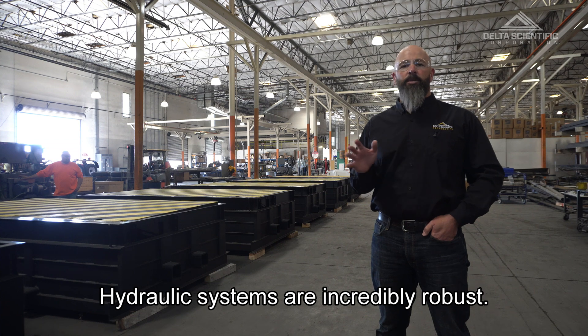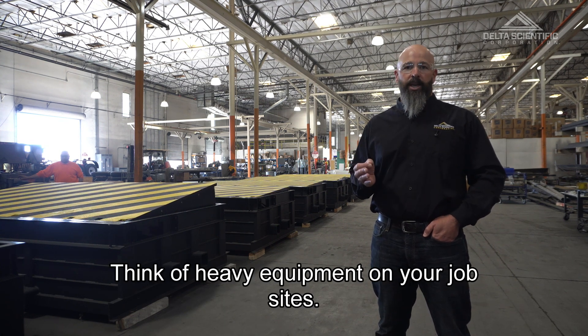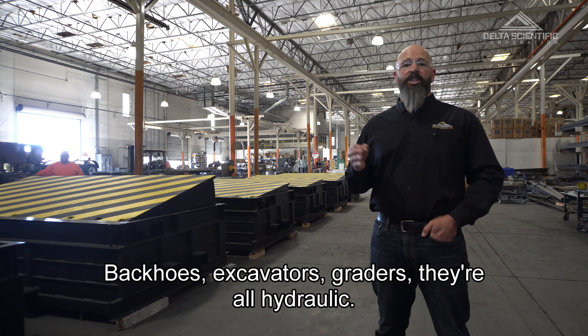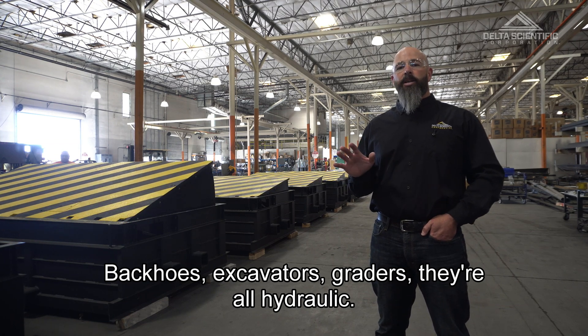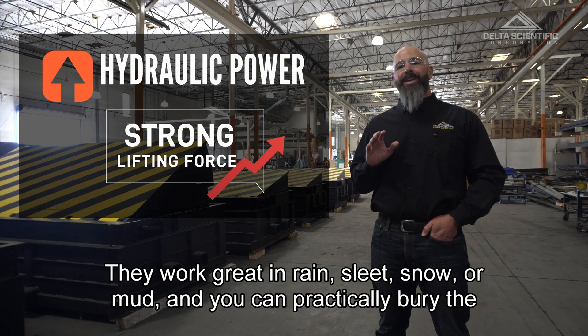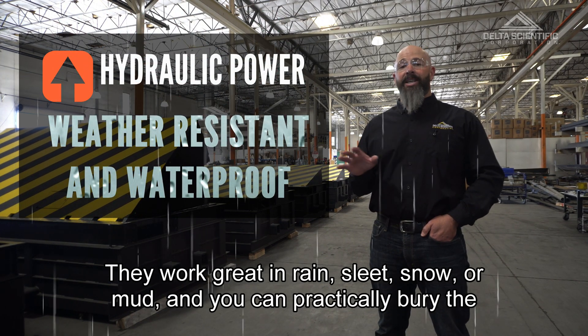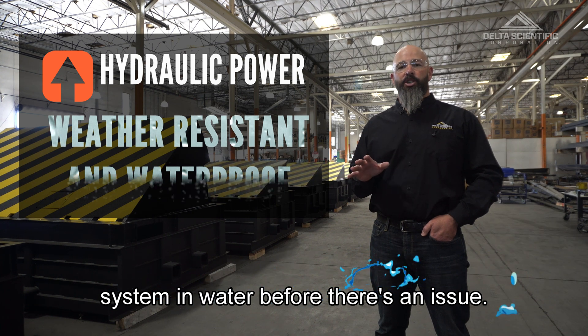Hydraulic systems are incredibly robust. Think of heavy equipment on your job site — backhoes, excavators, graders — they're all hydraulic. They have an incredible amount of lifting force, they work great in rain, sleet, snow, or mud, and you can practically bury the system in water before there's an issue.